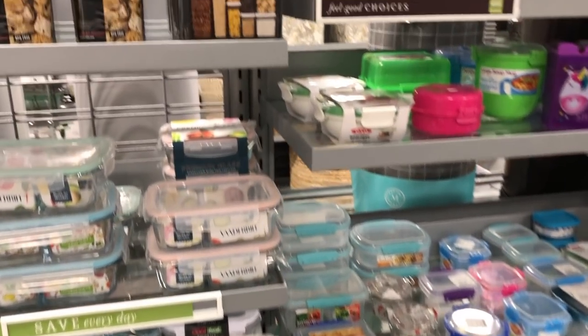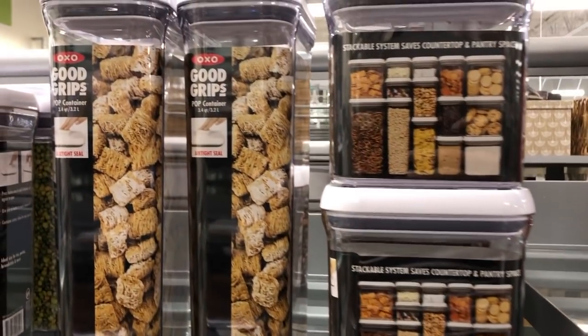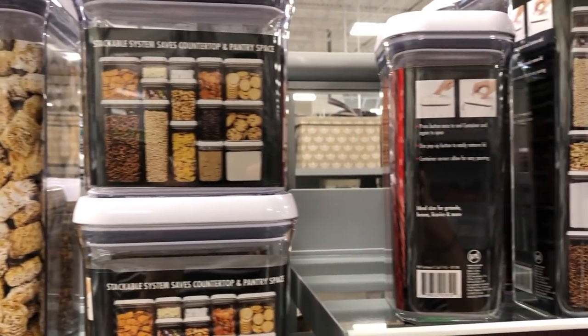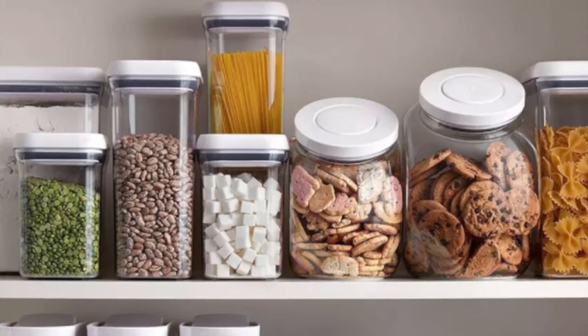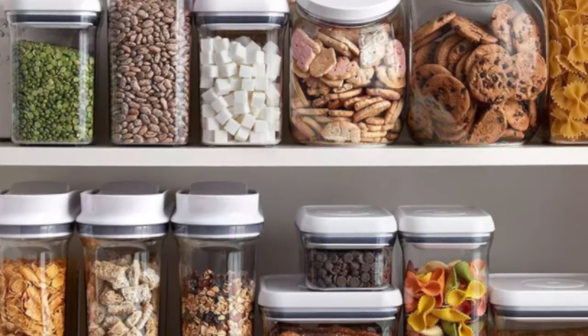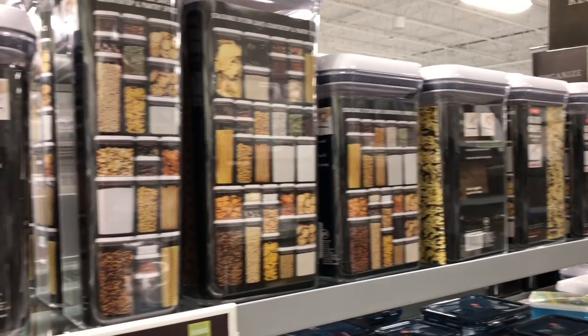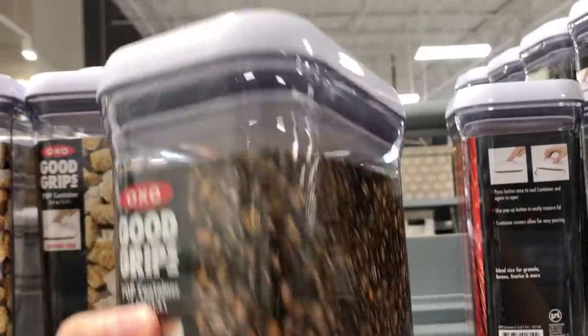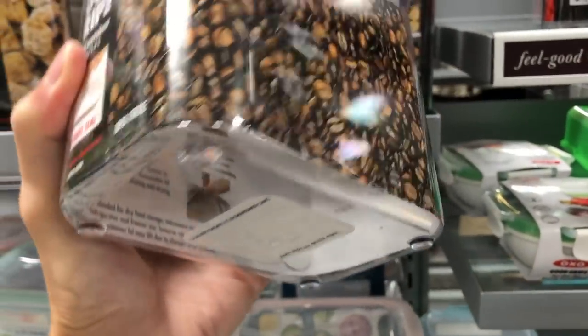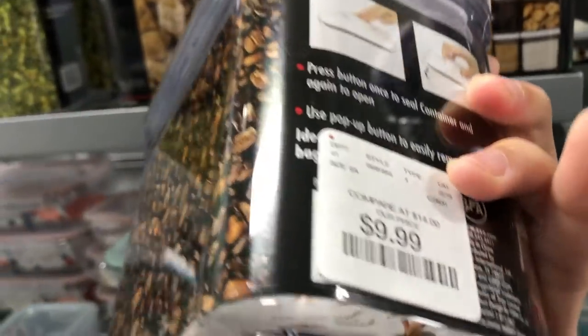These OXO brand Good Grips pop containers are an incredible investment if you're into organization. They are very clean in appearance and declutter the look of a pantry. They are a little bit pricey here — I would check Bed Bath & Beyond as they typically have assorted packs which would be much more cost efficient, especially with an additional 20% off coupon, whereas here at HomeSense they are sold individually.